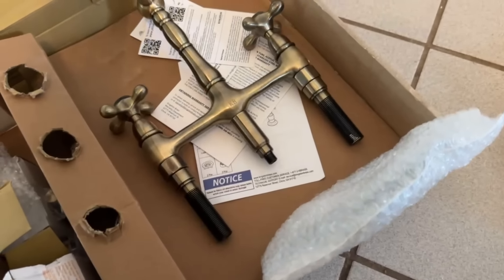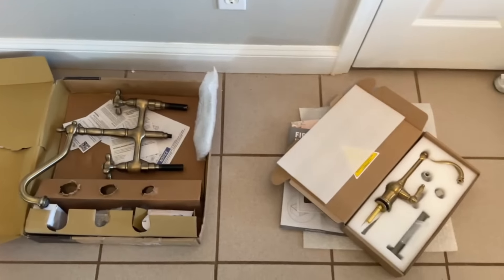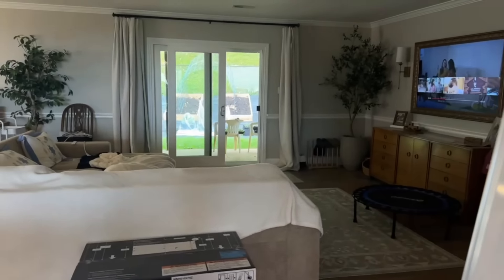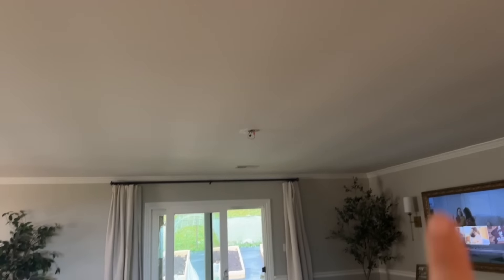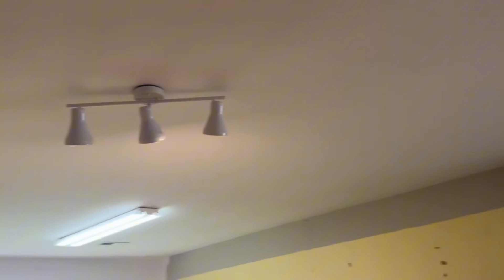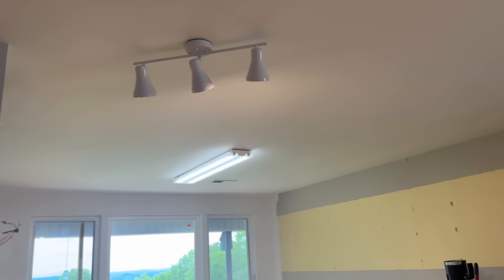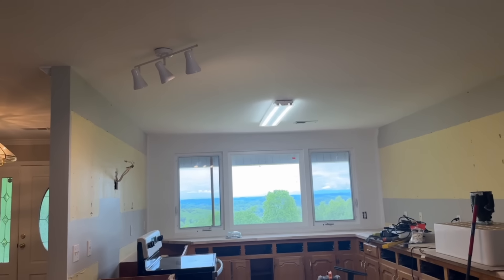I will show it to you guys when it's all done. But for now, this is kind of the progress of what the house is looking like. We took the fan light out, so it's kind of dark in here, but Travis is going to put recessed lights in throughout the house. We'll take out these dated lights and put some recessed lighting in. I think it'll help with the light in here when it gets darker.